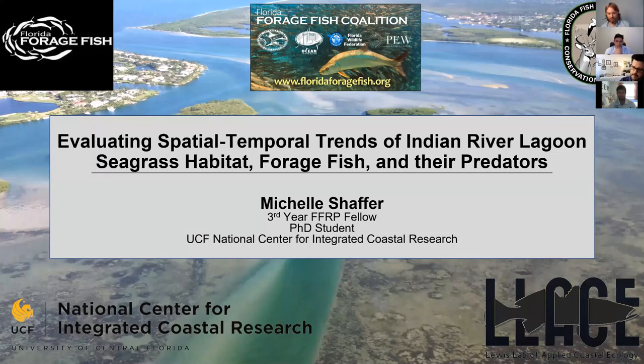My name is Michelle Schaefer. I'm a PhD student in Dr. Christy Lewis's lab at UCF and today I'd like to tell you about my fellowship research on trends of seagrass, forage fish, and predators within the Indian River Lagoon.